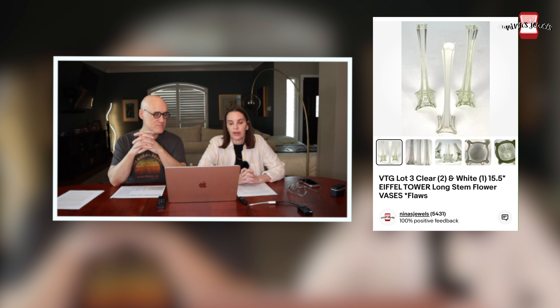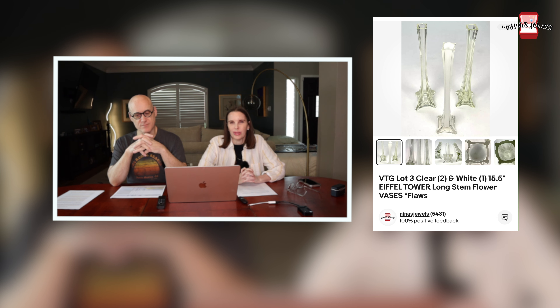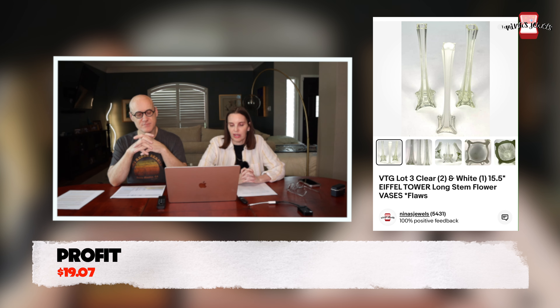Next up was a lot of three Eiffel Tower long stem flower vases — two clear ones and one white one. They did have minor flaws like chipping. We found these in the same storage unit as the Express bodysuit, paid $0.28, and they sold for $35.